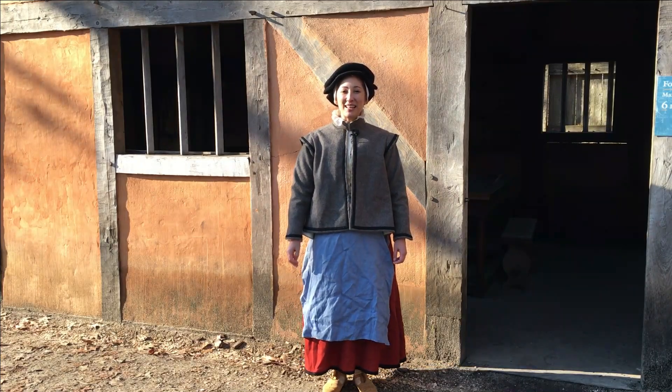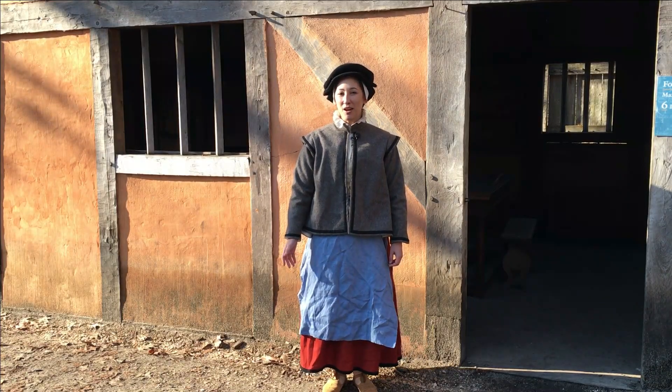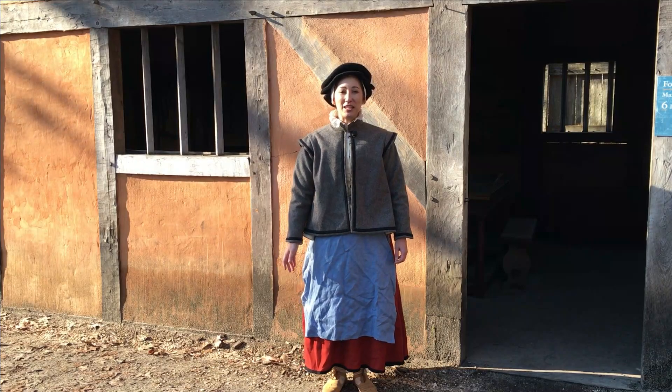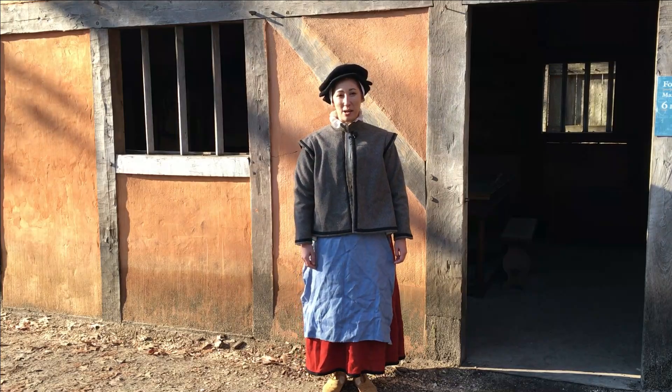Hi everyone, welcome back. I'm Samantha and today we're going to be continuing our look at how people got dressed in the early 17th century. Specifically, we'll be looking at the clothing of a common man here at James Fort with the help of my friend Sammy.